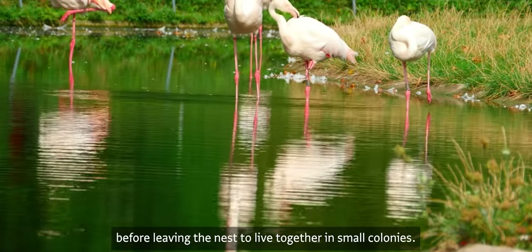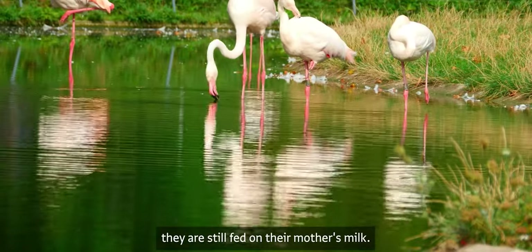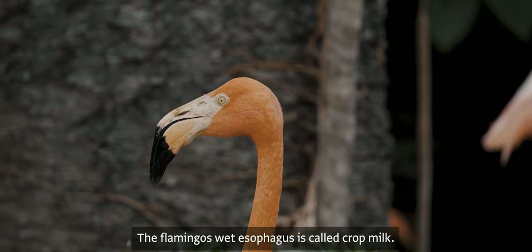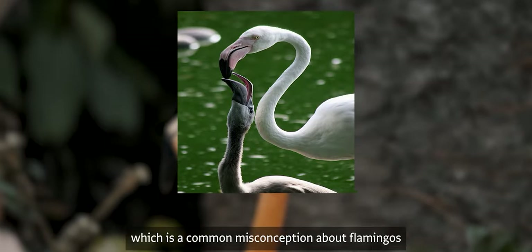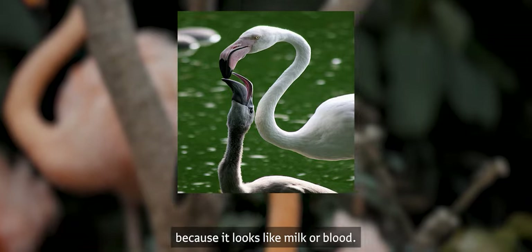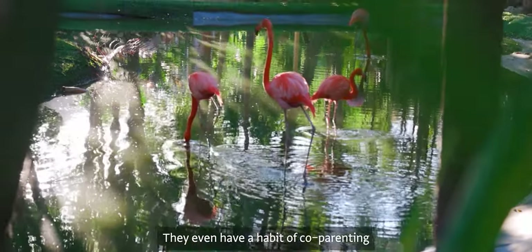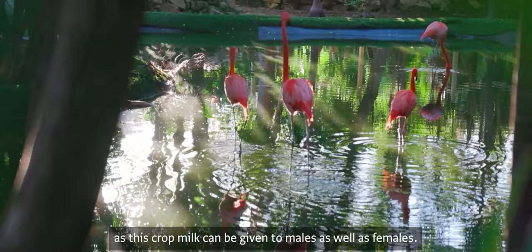The young live together in small colonies, but until they reach adulthood they are still fed on their mother's crop milk. The flamingo's crop milk is an unusually bright red liquid produced in the esophagus — a common misconception because it looks like milk or blood. Flamingos also have a habit of co-parenting, as this crop milk can be given by males as well as females.